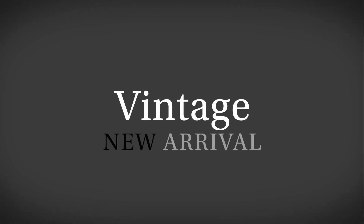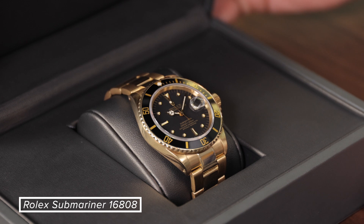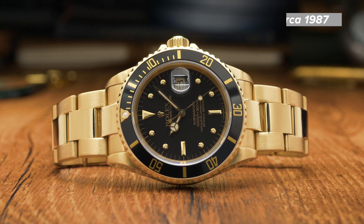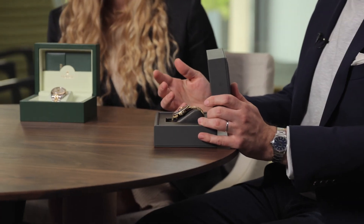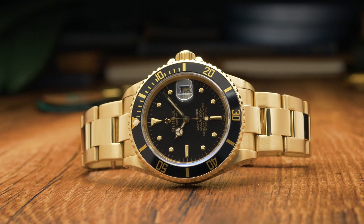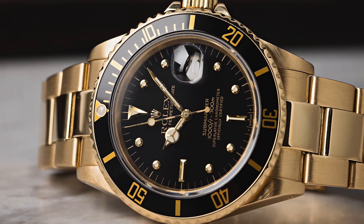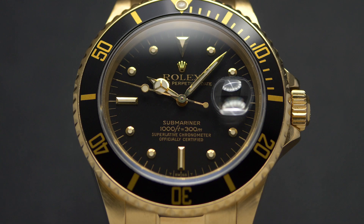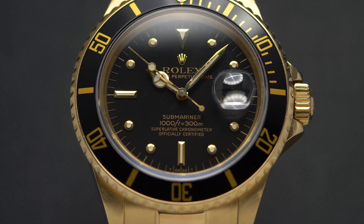We've got a Rolex Submariner — a 16808, circa 1987. This is considered a transitional model because it still has a similar nipple dial as the 1680 gold that came before it, but Rolex upgraded the movement, upgraded the depth rating, it has a quick-set date, and it has sapphire crystal. So it's kind of a good blend of modern and vintage in one. It does have the gold bracelet, but it's cool that if you don't feel like wearing it, you could take it off and put a strap on. These have grown on me a lot lately — I used to not really be a gold person, but you see them enough and you realize they're pretty special, especially on the gold sport watches. And the vintage gold Submariner — there's just something special about it. On this one, when you look closely, the 'Submariner' text kind of looks like a Z or has a flat top, so it's got interesting little details up close.